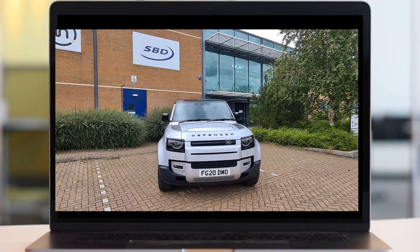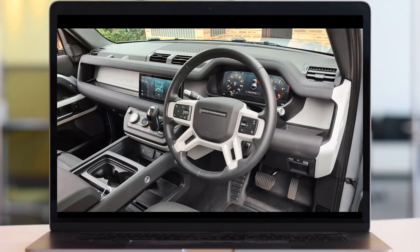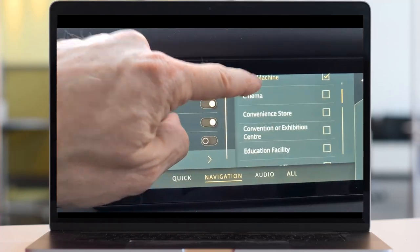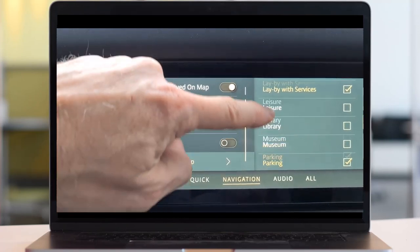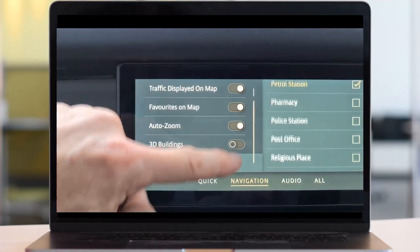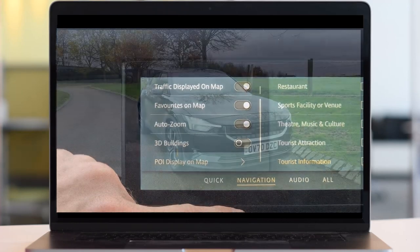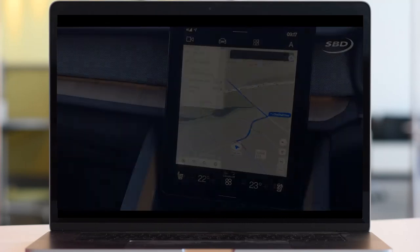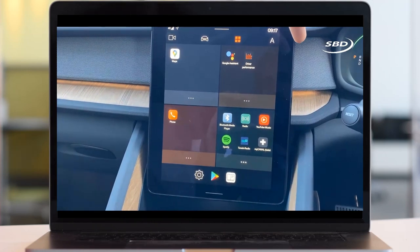The Defender has PIVI Pro, a completely new user interface. What's interesting is it's built on a very consumer electronics sort of look and feel — very modern, very much the smartphone interface you'd expect, even though it's a landscape screen. It's very easy to use, a really nice interface, and that was part of the reason it scored so highly. The Polestar 2 is based on Android Automotive, so it's got Google Maps and the Play Store integrated, as well as partly a Polestar interface.